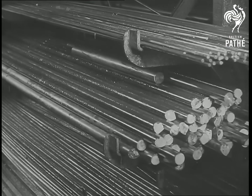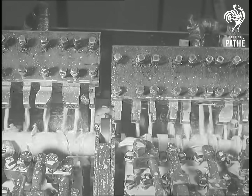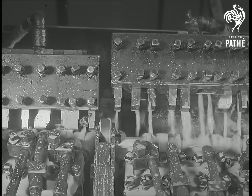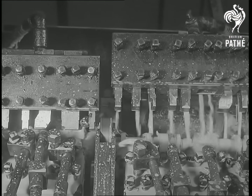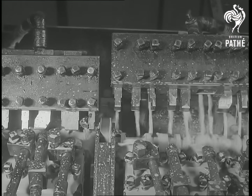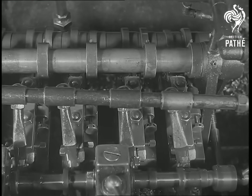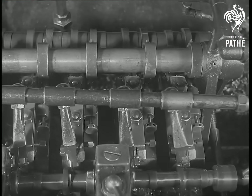Many tons of steel bars are used in the production of components which are turned from them direct. Here for instance is a camshaft being rough turned, but in order to relieve the cutting strain on the machine, only half is turned at a time. It is later transferred to another automatic machine on which the cam faces are rough turned. The tools are operated by means of a master camshaft, which you can see at the top, and the cams themselves can be seen taking shape on the shaft at the bottom of the picture.